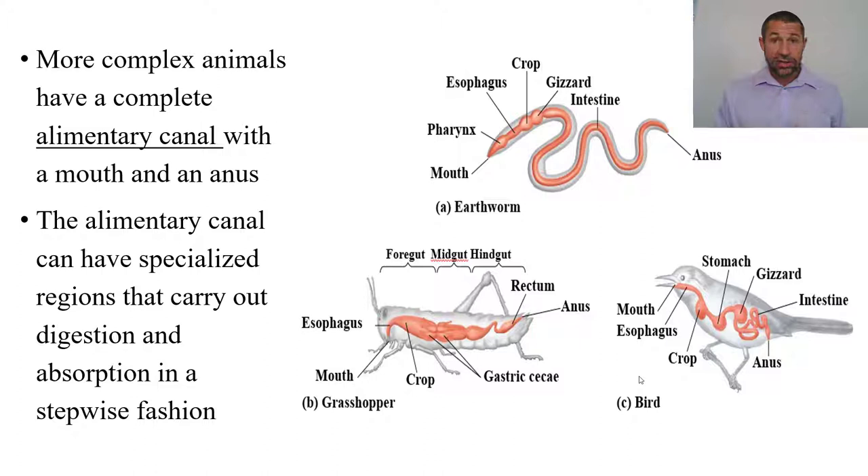By the time we get to the annelids — the segmented worms, like the earthworm you see on the top — as well as the arthropods and all of the vertebrates, we observe the evolution of a true alimentary canal: a one-way gut where the entrance is the mouth, the foodstuffs move through this canal, and are excreted out the anus. That's radically different from the planaria, the flatworms, who have just one opening. They consume foodstuffs through their mouth, digest and absorb, and then excrete waste through that same opening — through their mouth.